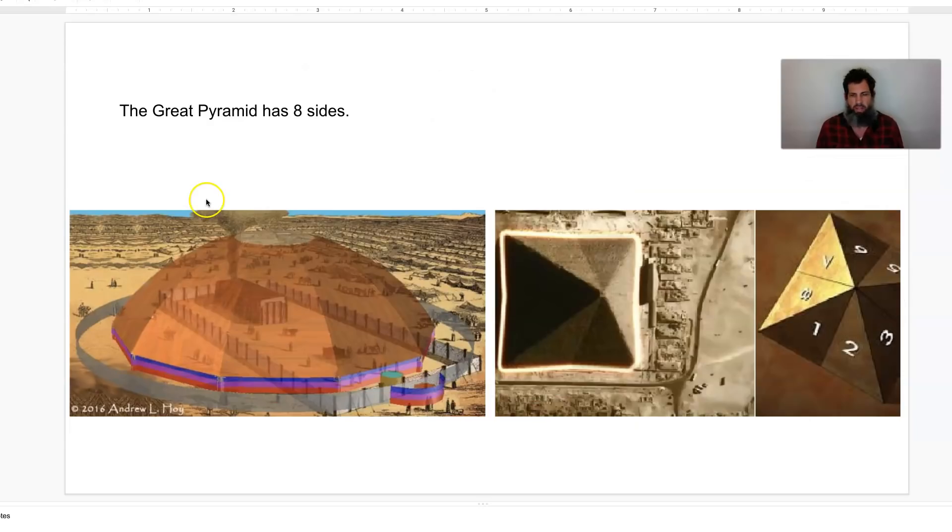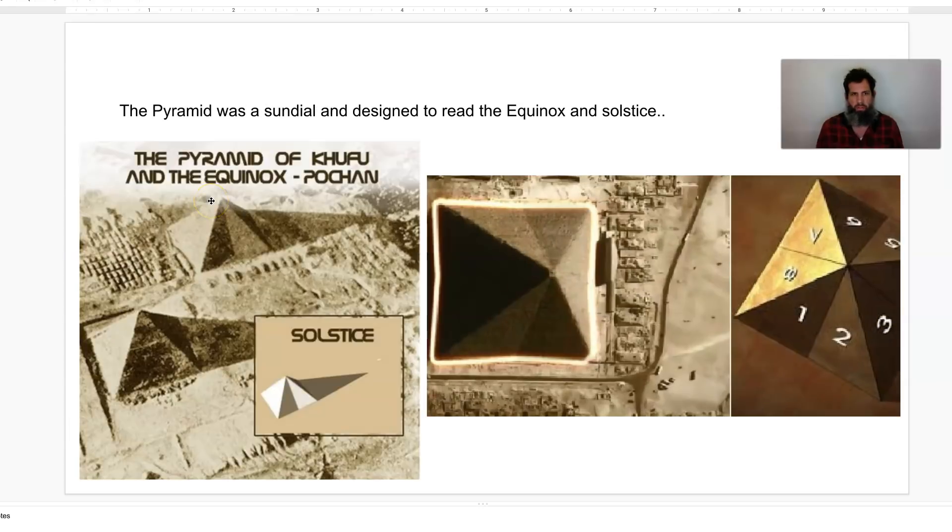The tabernacle was a decagon, but the Great Pyramid has eight sides. And Moses — they came from Egypt. So you can see the eight sides: one, two, three, four, five, six, seven, and eight. The tabernacle would have had 10 sides. Many people know this, but the pyramid was a sundial, designed to read the equinoxes and the solstice events.